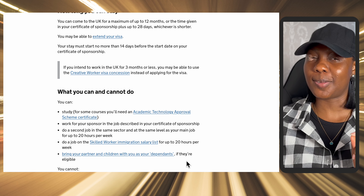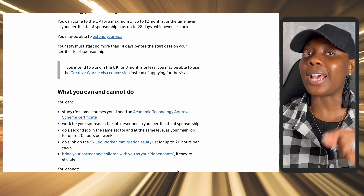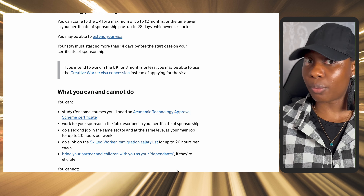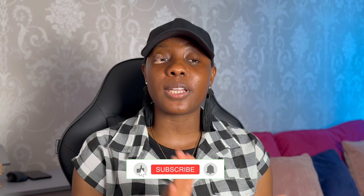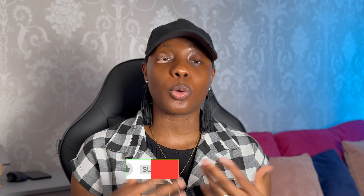You can also do a job on the skilled worker immigration salary list for up to 20 hours per week. The icing on the cake: you can bring your partner and children with you as your dependents, as long as they are eligible. This is something to consider especially for those who can no longer bring dependents on other visa routes. However, you cannot access public funds and you cannot start your own business.